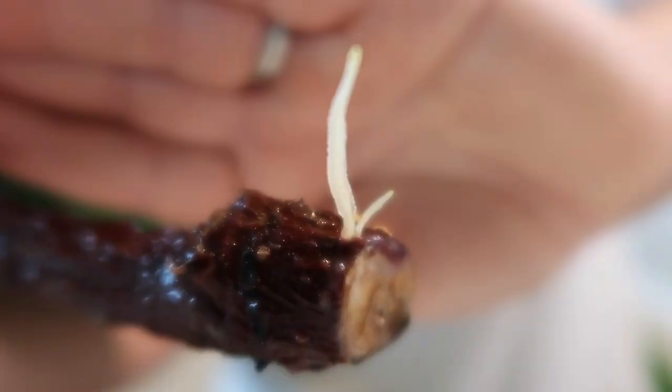This one is doing very well — it has a couple of roots already coming out, along with more of those little white spots which indicate where roots are going to form. It already has a root sticking out here.